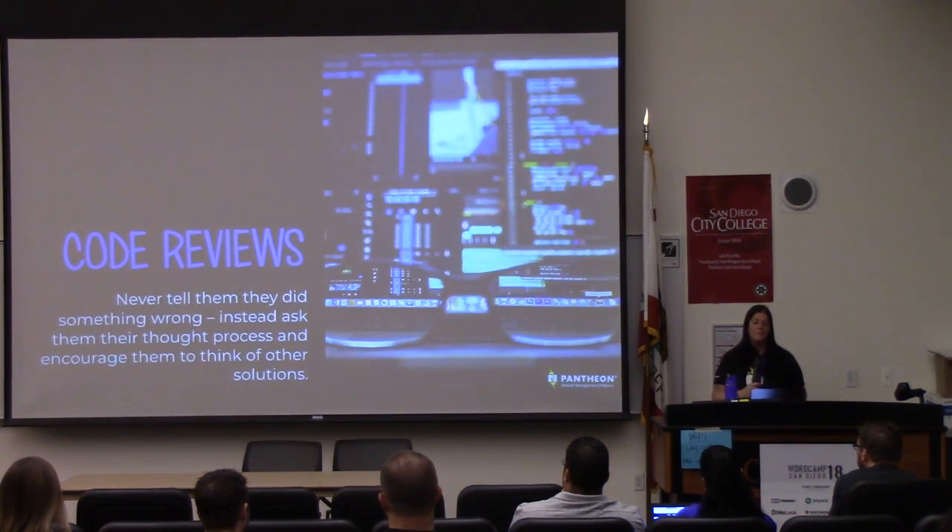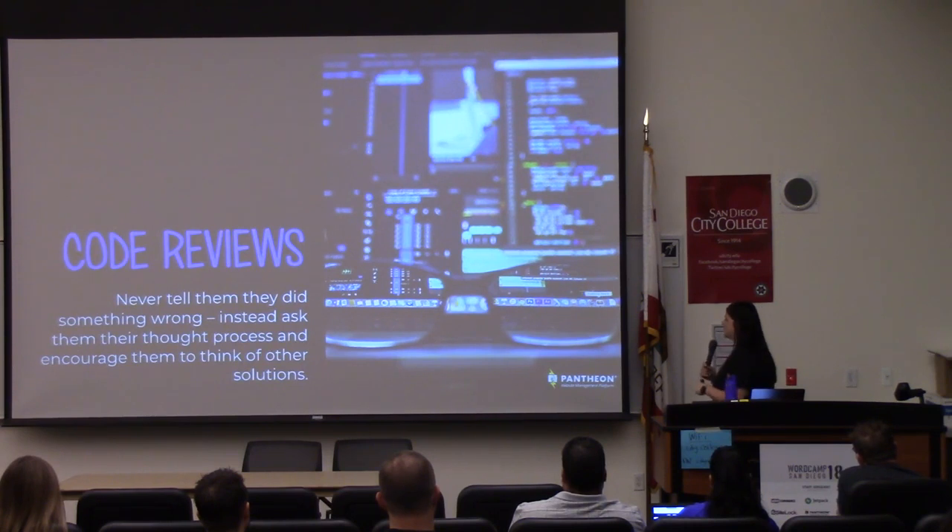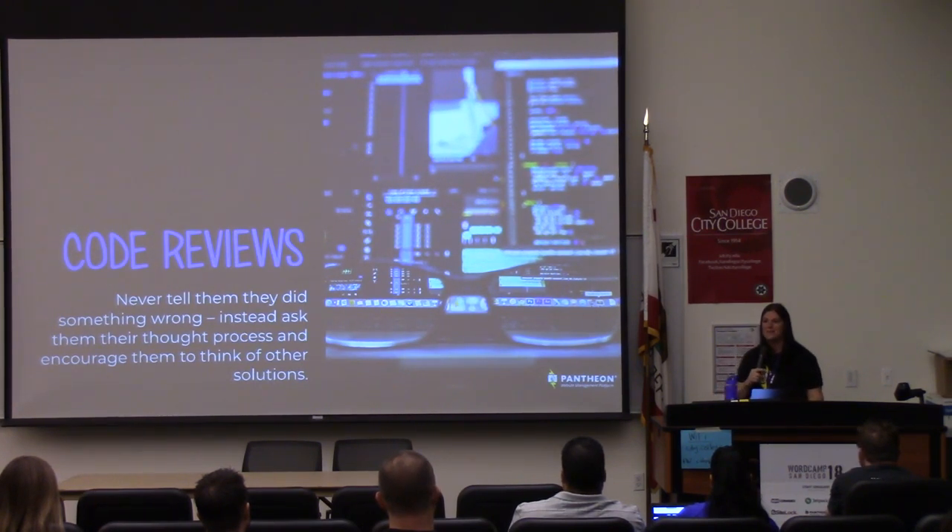Code reviews. Code reviews are super important in all areas of life. It's really nice to have other people review your code — maybe you missed something, maybe there's a better way to do it. But it's also a really good way to encourage them to do something different. The most important part is never tell them that they did something wrong. Instead, encourage them, or even ask them why they did that — maybe they don't understand the end result, or maybe they just don't know any other way. Work through that choice with them and give them additional hints and tips to get to that same end result, maybe just a little bit more efficiently.